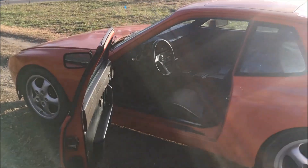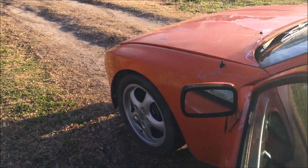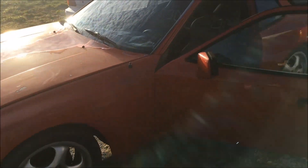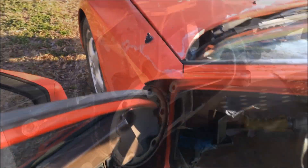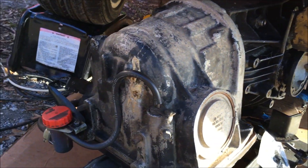It looks like I'm going to be swapping this transmission out. When I first started it up, it didn't want to go into drive, but I topped up the fluid and was able to drive it around the yard a little bit. After not driving it for a few days, it seems to have gone out completely.